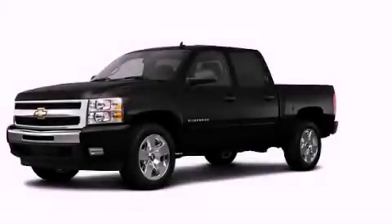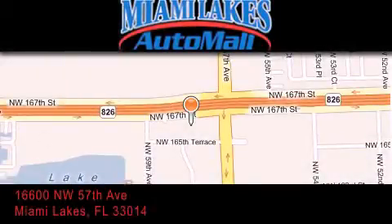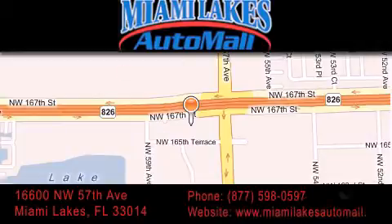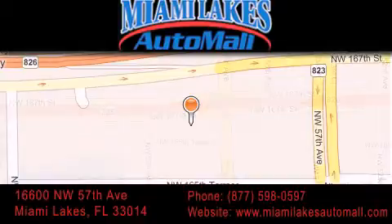This automobile won't last long at this price. Call and arrange a test drive now. Miami Lakes Auto Mall is located at 16600 NW 57th Avenue in Miami Lakes. Our goal is to exceed all of your expectations to ensure that you'll return for future visits.